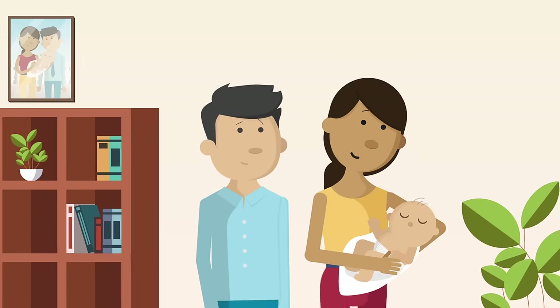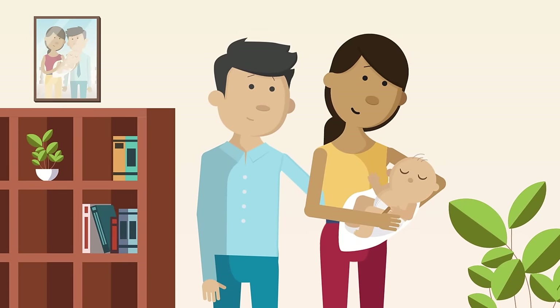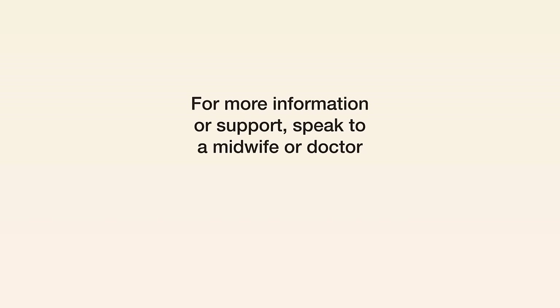Remember, screening is always a choice. You can decide which tests, if any, are right for you and your baby. For more information or support, speak to a midwife or doctor.